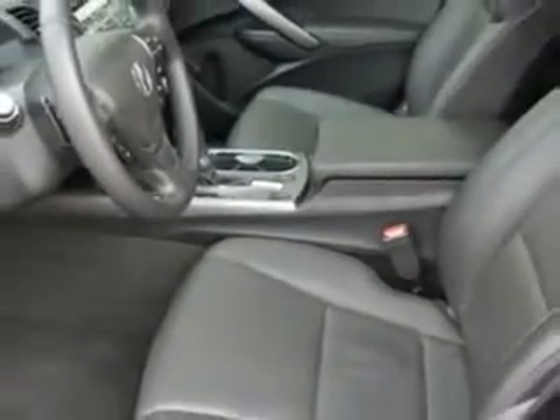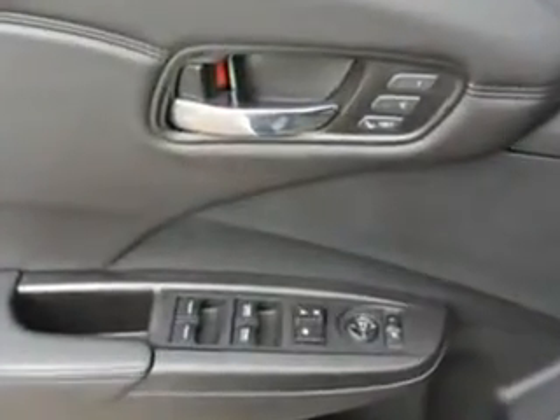Enjoy the drive and have peace of mind in this 2014 Acura RDX. See us at Woodfield Acura today.